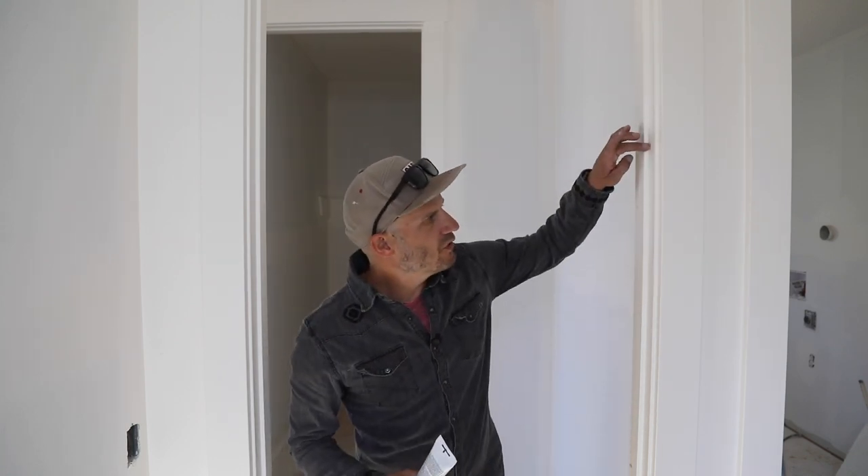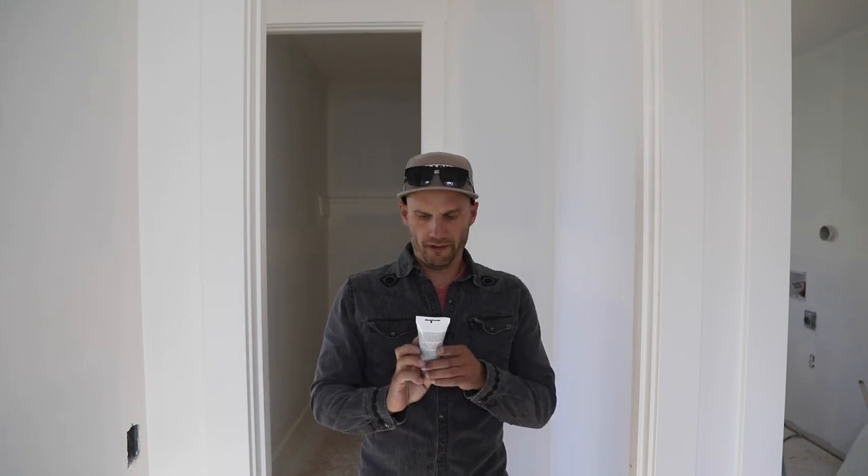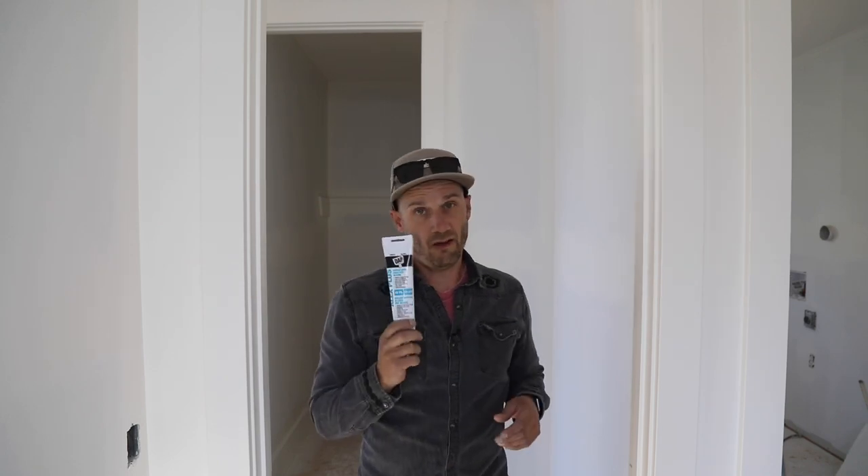Every single one of these joints where trim meets trim is caulked. They're using DAP acrylic latex caulking plus silicone. Why they use hand tubes instead of a gun is a little bit of a mystery, but I'm assuming it's because it's easier to get into shelves or tight places. Anyway, it's a lot of work.